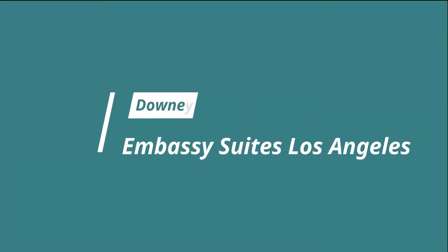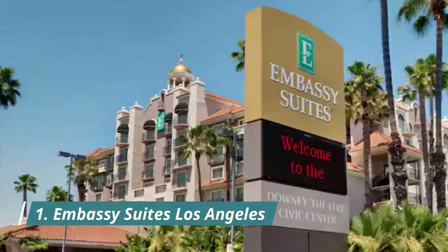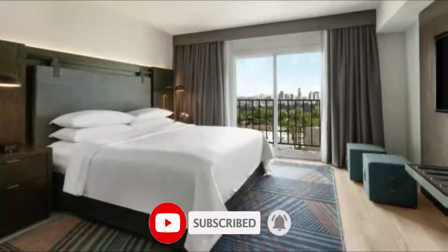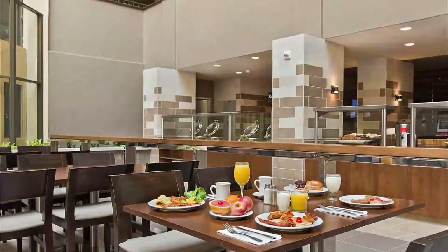Number one: Embassy Suites Los Angeles, adjacent to Downey Civic Center. This all-suite accommodation provides guests with an indoor pool and a fitness center. Guests can enjoy a free daily cook-to-order breakfast. Guest review: 'My toilet became clogged and the maintenance staff took care of it in a timely manner. He had on a mask and was very courteous.'